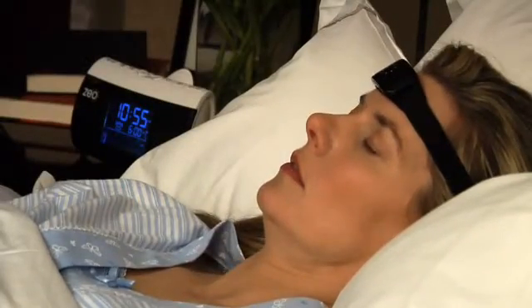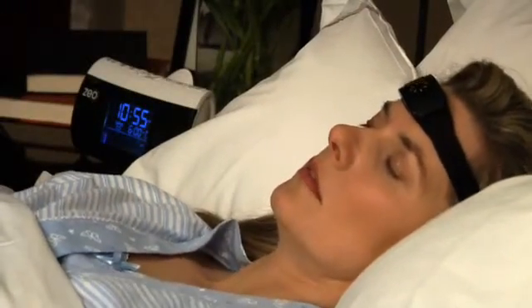What the headband does is pick up the brainwaves that are naturally produced while you're sleeping, through the use of three silverized fabric sensors. The headband then wirelessly transmits that information to the bedside display, which can show you in the morning what your sleep pattern was over the course of the night.